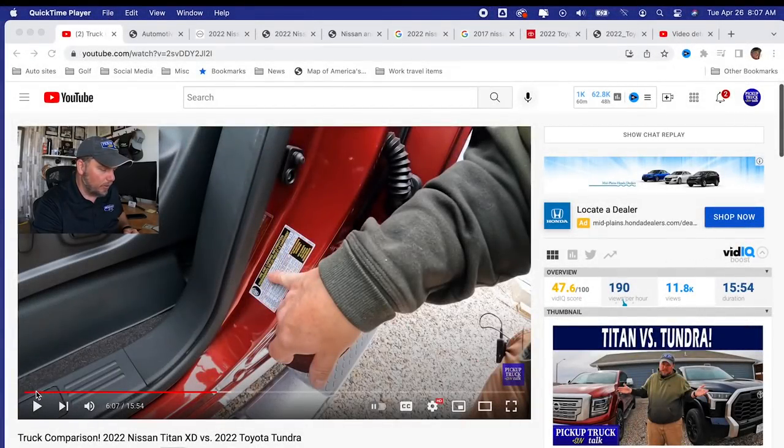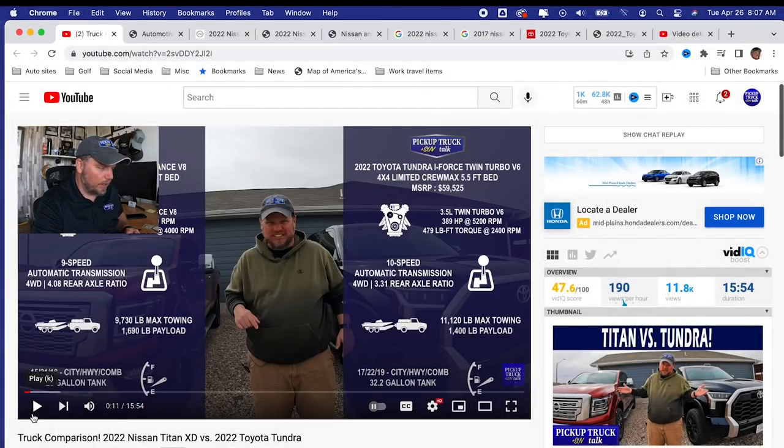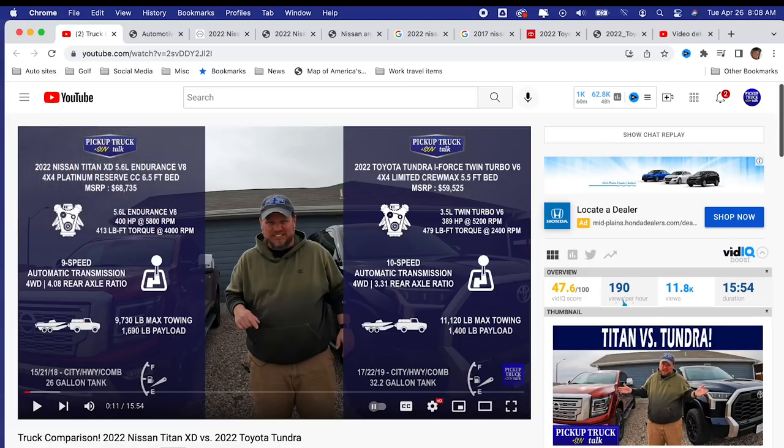Let's start with the video. We're going to go on screen to about the eight-second mark, right about here. We can see along the screen: I have the Nissan Titan XD with the Endurance engine, Platinum Reserve trim, bed length, max towing of 9,730 pounds, and 1,690 pounds of payload. For the Tundra, we have 11,120 pounds of max towing and 1,400 pounds of payload.